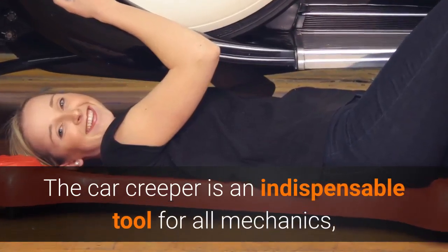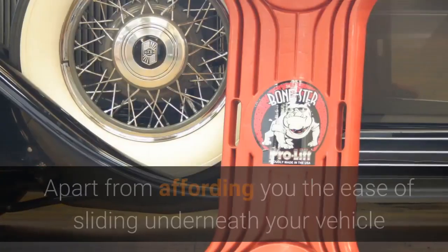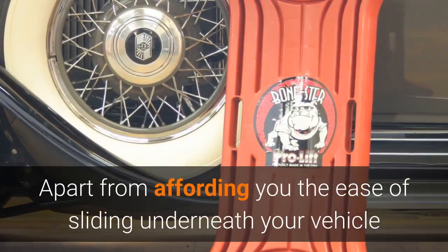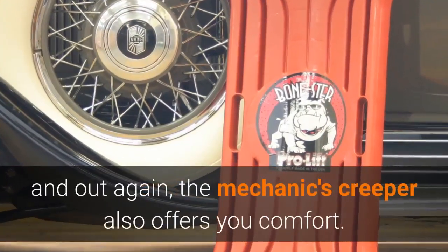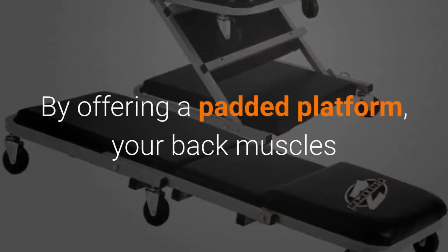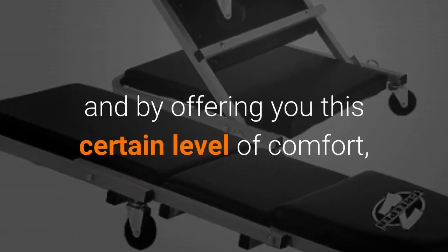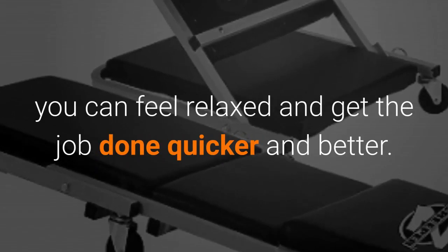The Car Creeper is an indispensable tool for all mechanics, hobbyist and professionals included. Apart from affording you the ease of sliding underneath your vehicle and out again, the Mechanics Creeper also offers you comfort. By offering a padded platform, your back muscles and joints get shielded from having to engage the bare concrete floor, and by offering you this certain level of comfort, you can feel relaxed and get the job done quicker and better.